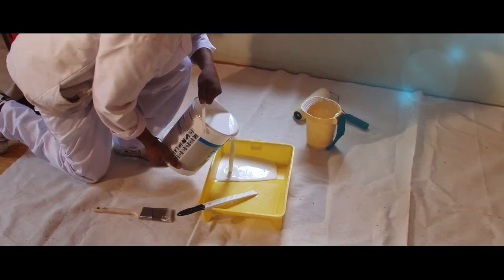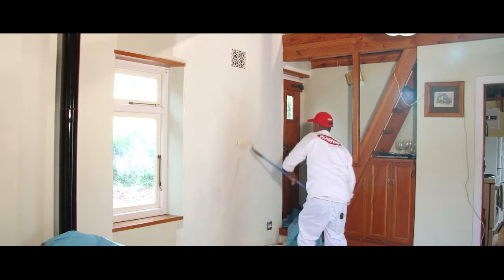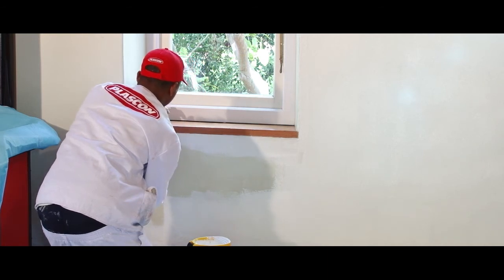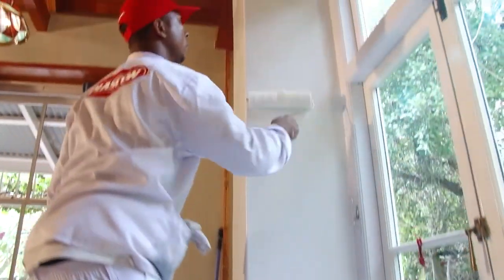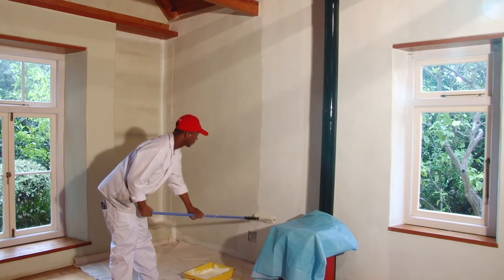Now let's have a look at different paint types. Water-based acrylic paints are most commonly used on walls rather than oil-based paints. Acrylic dries quicker and clean up is with soap and water. One important note: do not paint acrylic paint over oil-based paints without properly preparing the surface of the wall, as water-based acrylics won't properly adhere to oil-based paint.